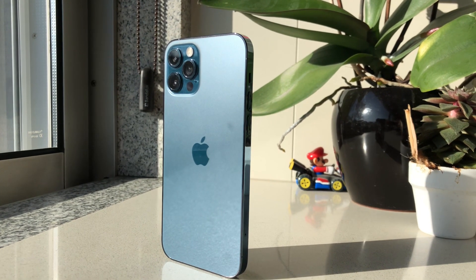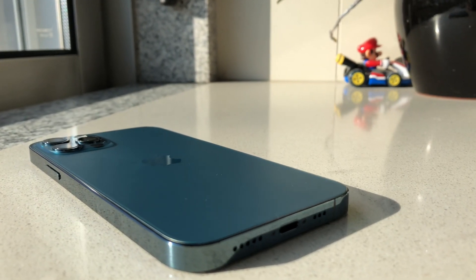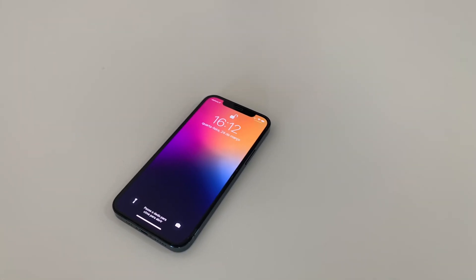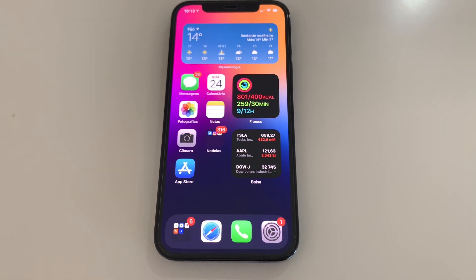The iPhone 12 Pro came out in October of last year, 2020. It was an amazing phone — I still use it and record all my videos with it. The camera is amazing, the design is new, featuring the squared-off redesign that came to the iPad Pro in 2018, instead of the rounded-off look of the iPhone 11 Pro. It was a slight downgrade in battery life compared to the 11 Pro, but the A14 was much more powerful, and the screen was better and bigger — a 6.1-inch Super Retina XDR display instead of 5.8 inches. It's an amazing display with great HDR content and very bright.